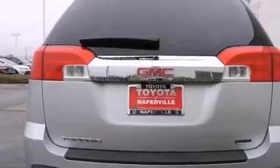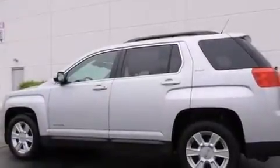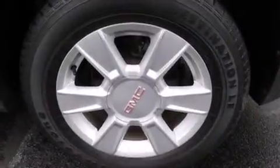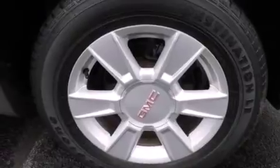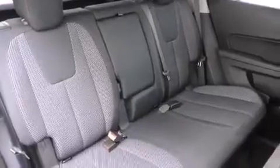The following features are also included: air conditioning with automatic climate control, a split folding rear seat, cruise control, front side impact airbags, an auto-dimming rear view mirror, a rear window defroster, a security system, four-wheel disc brakes with an anti-lock braking system, a keyless entry system, and a power driver seat.